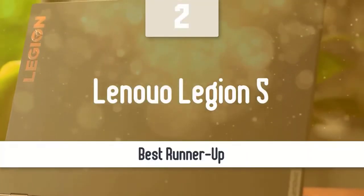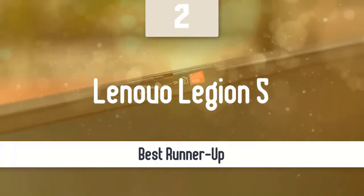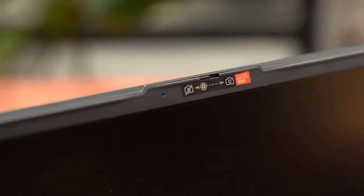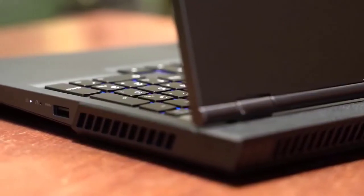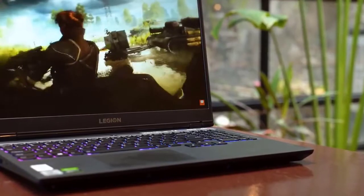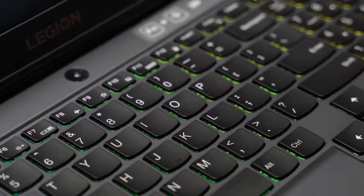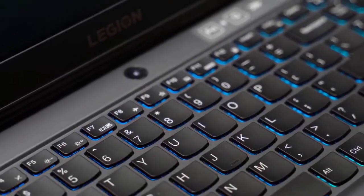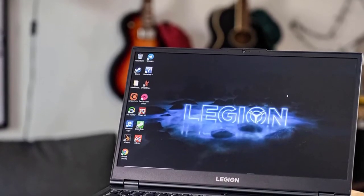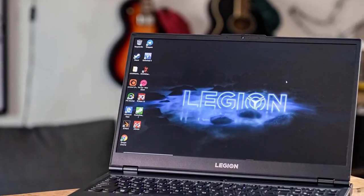Lenovo's Legion family of laptops are among the best gaming-specific machines to buy. This Legion 5 packs a 15.6-inch 1920x1080 display, a 2.9GHz AMD Ryzen 7-4800H octa-core CPU, 8GB of RAM, a 512GB SSD, and a GTX 1650 GPU with 4GB of graphics memory. You can expect this Ryzen 7-4800H Legion 5 to outperform competing Intel gaming laptops.